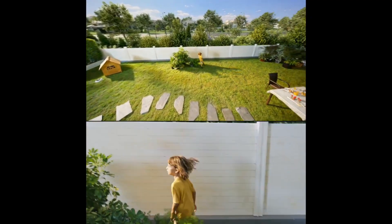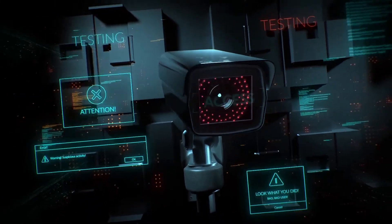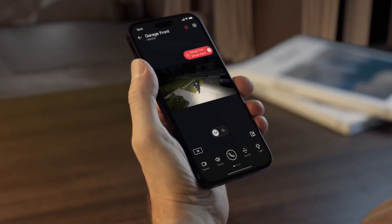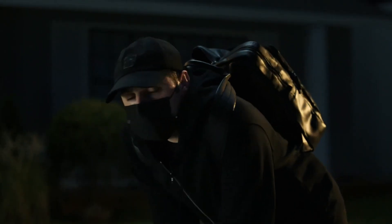These cameras not only catch intruders, but also teach them a lesson. You can keep an eye on your home even while watching your favorite show. Plus, don't forget — once we hit 1,000 subscribers, we'll be giving away one of the products we've reviewed. To enter the giveaway, just subscribe.